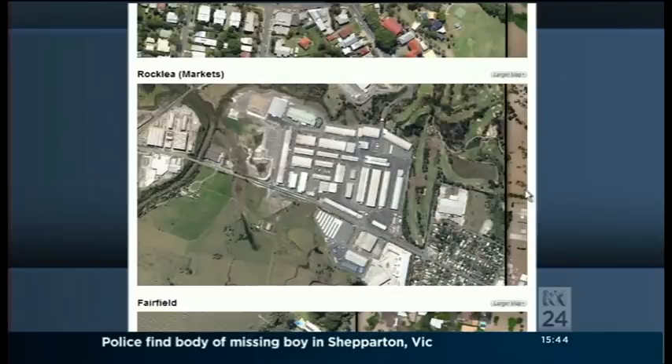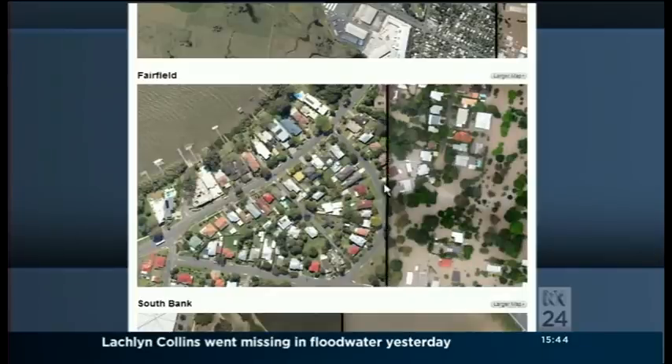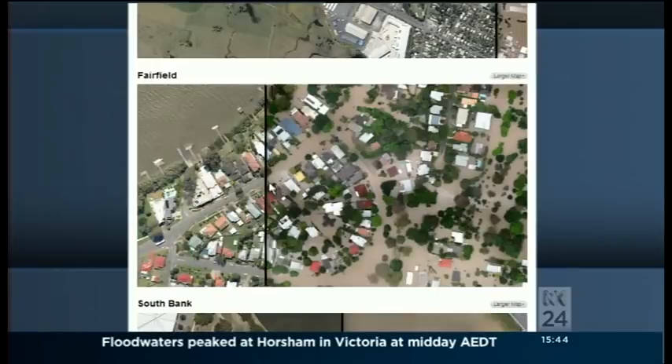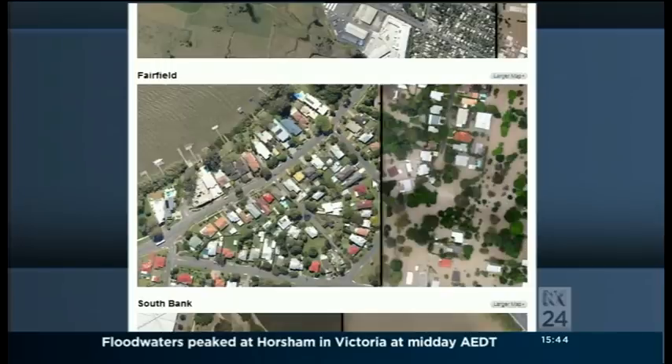So overseas people have been looking at them? That's right. People have been obviously accessing from overseas because there has been international interest in the story, and these photos essentially tell the story in a way that no other media has been able to.